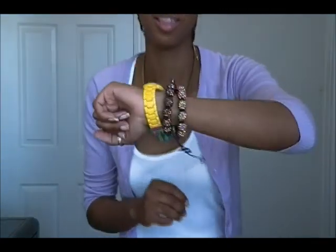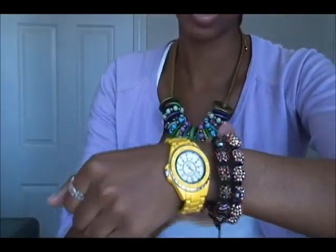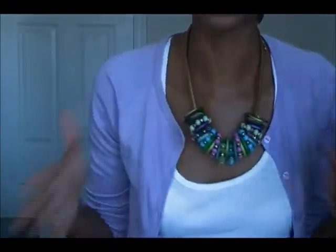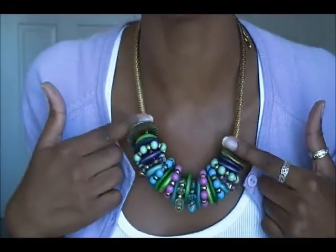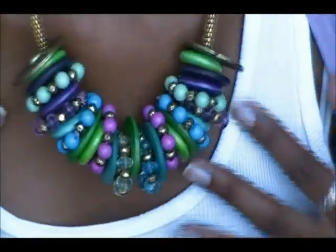For accessories, I'm wearing my yellow watch that I got from Spring, and these two bracelets that I got off eBay. I'm loving these bracelets right now. I got this necklace from Suzy Shear. And then just my yellow flower earrings.